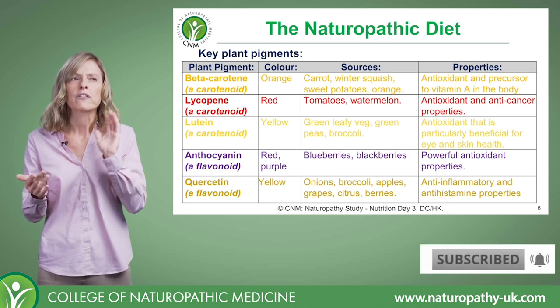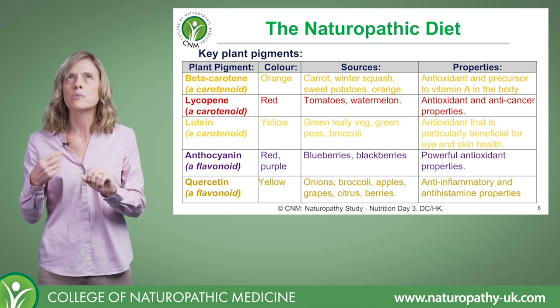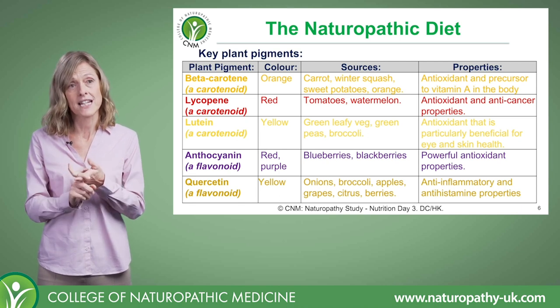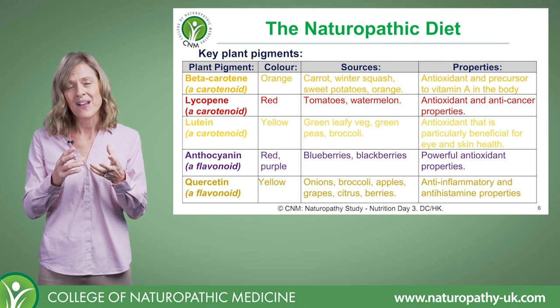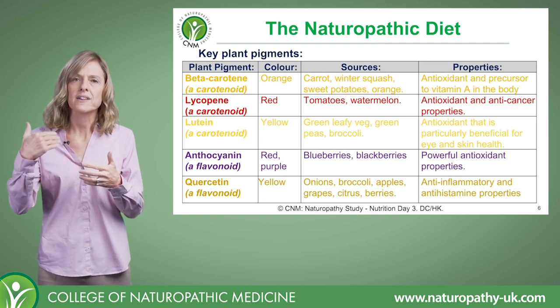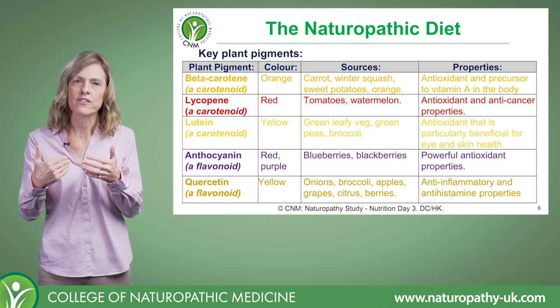That brings us to lutein, which is also a carotenoid. It's more a yellowy colour and it's quite predominant in green leafy veg, green peas, and broccoli. It's a yellowy colour, but of course it gets hidden by the chlorophyll content of those vegetables.